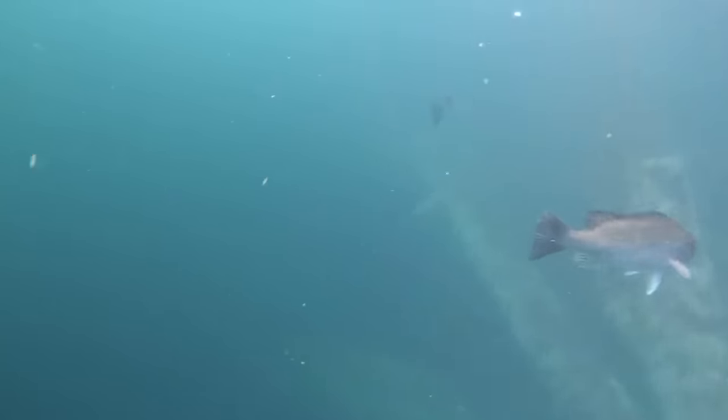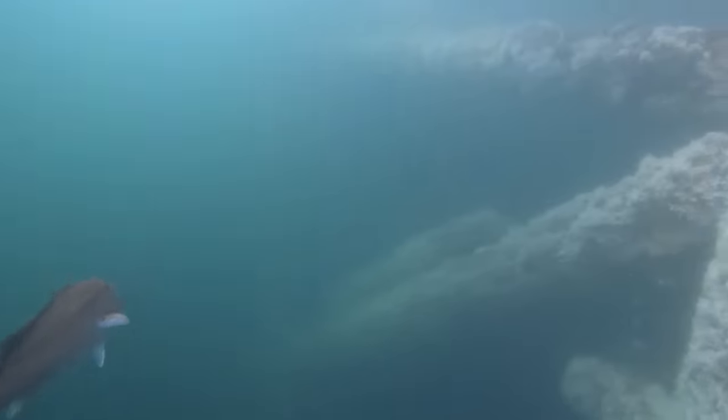And who knows what's down deeper — I didn't get to drop my GoPro down deeper. This is just really only about 20 feet below the surface. It's cool just watching how these fish react underwater.